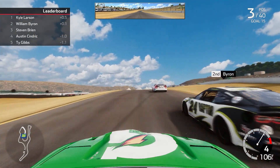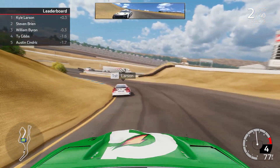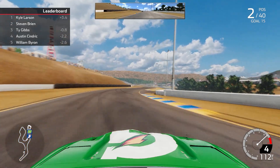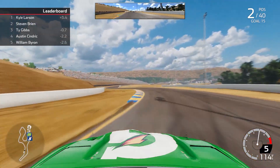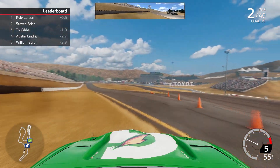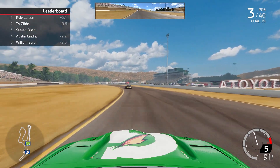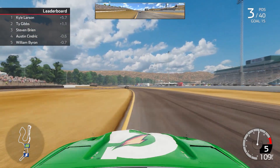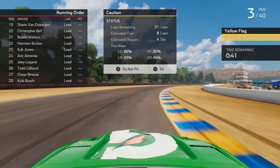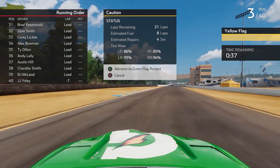We get underneath William Byron, get by him and take 2nd. The question is can we chase down the 5 of Kyle Larson — and the answer is no. He's pulled 3.4 seconds ahead of us. Coming to the end of Stage 2, we slide a little too aggressive going over the curbs through the S's. We merge back on track. Ty Gibbs gets around us for 2nd, and we fall to 3rd. Then a caution comes out — it looks like it's for Ricky Stenhouse Jr.